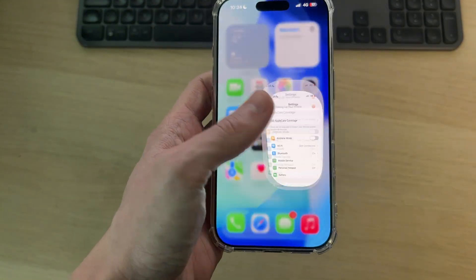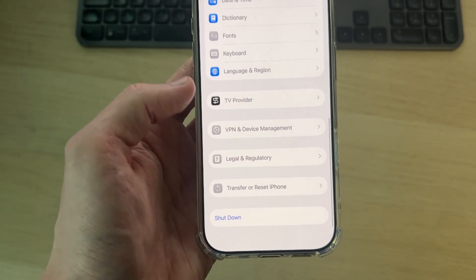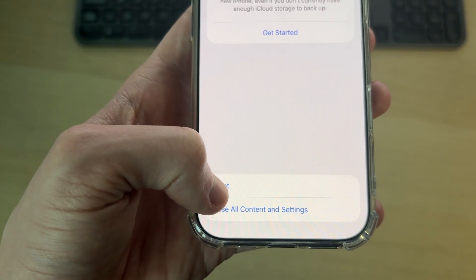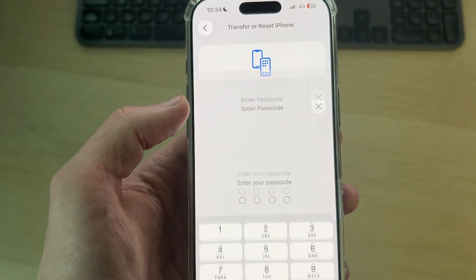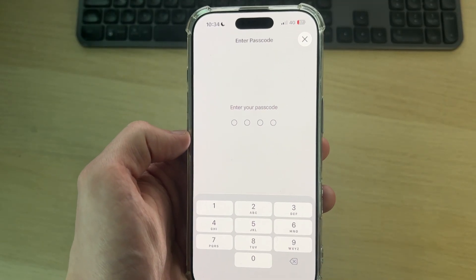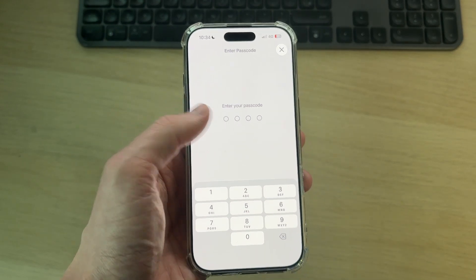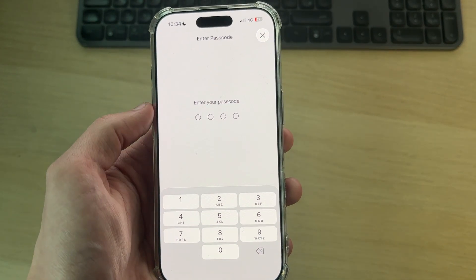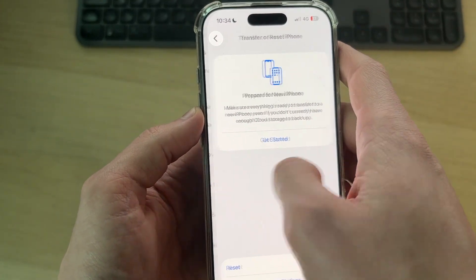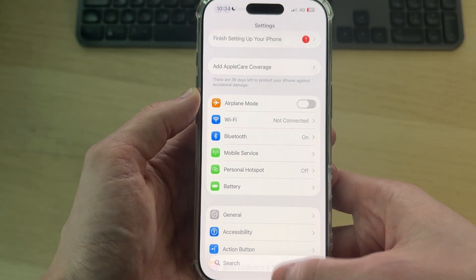If it's still not working, go back to Settings, find General, scroll down and find Transfer or Reset iPhone, tap there, then press Reset and choose Reset Network Settings. This will solve the problem in many cases, but note it will remove all the Wi-Fi networks you've connected to before and you'll have to reconnect with the password. Enter your passcode, wait for it to complete, then go back to your main Settings, connect to the Wi-Fi, and hopefully it will now work.